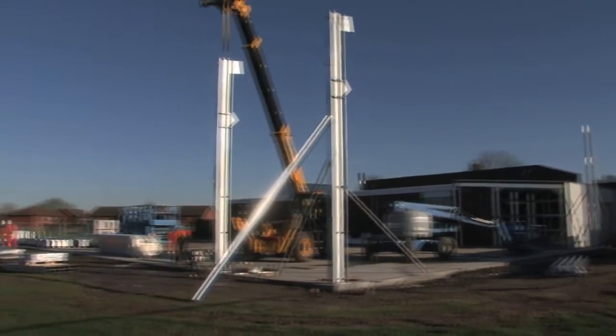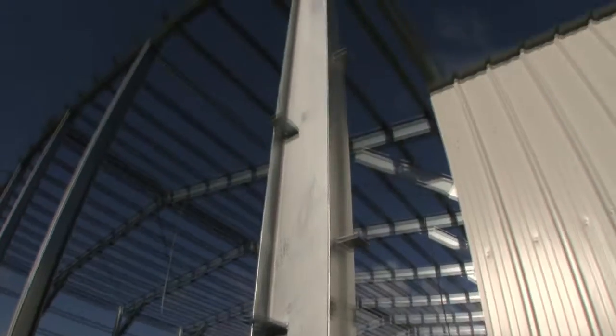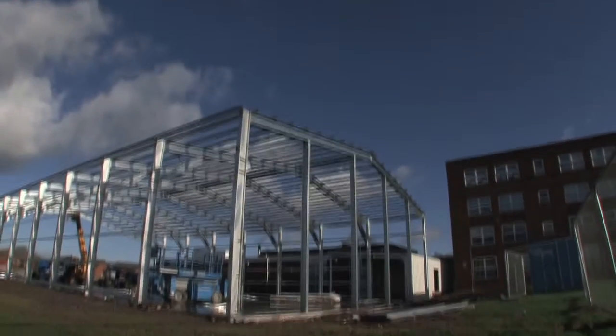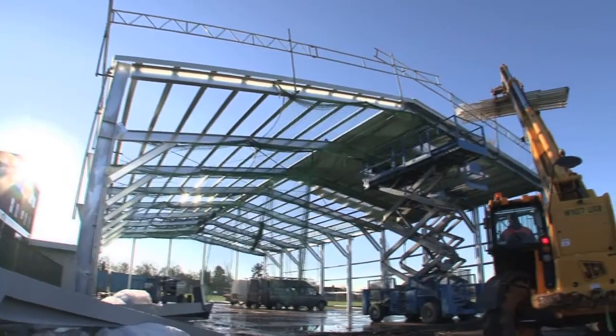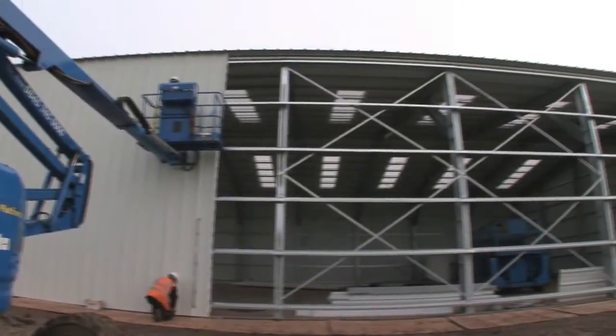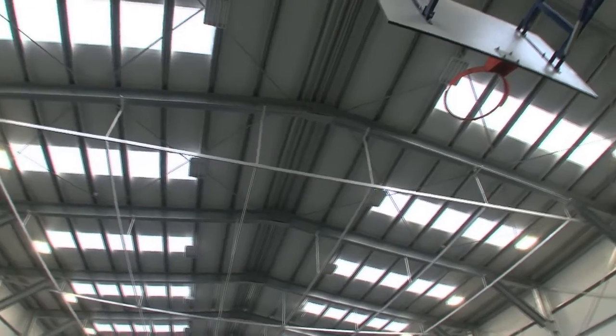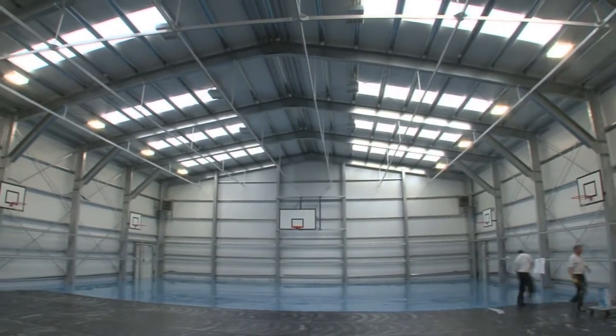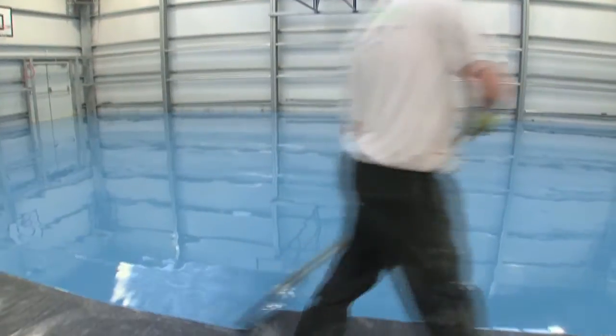We would recommend Smart Space, definitely. We'd recommend them because of their honesty, because they're straight-speaking, down-to-earth guys who provide exactly what we're looking for, not what they think we're looking for. And also, I think we'd recommend them simply because they've done the job that they said they were going to do, as quickly as they said they were going to do it. The way that the guys have dealt with us is on a very practical, day-to-day, down-to-earth basis, and the result of that is that we've got an incredibly good building.